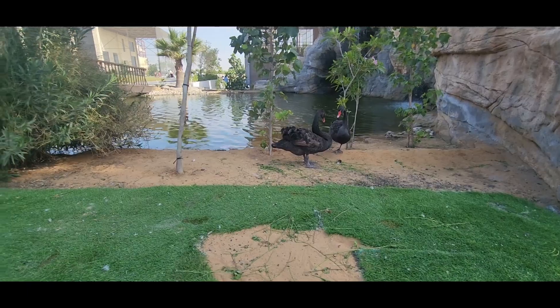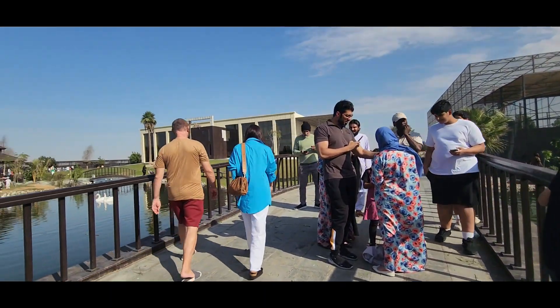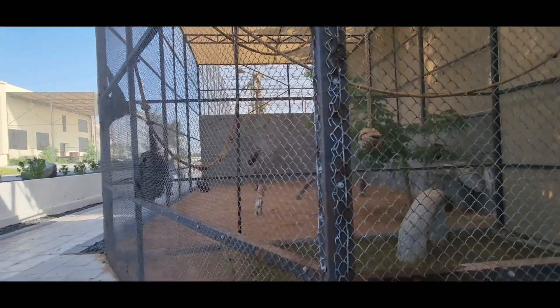If that's not terrifying, tell me what is. The zoo was built quite nicely with a bunch of areas you can take pictures in.